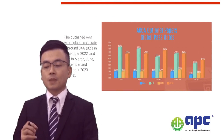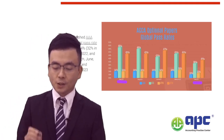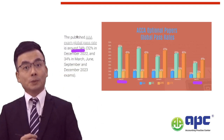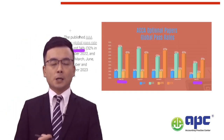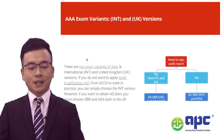Let's look at the AAA pass rate. From December 2022 to December 2023 as published on the ACCA Global website, the AAA pass rate is around 34%, which is not particularly high — relatively lower than other optional papers, for example lower than the Advanced Financial Management or AFM paper. This means that to pass the AAA exam, you need to have a very good exam technique.